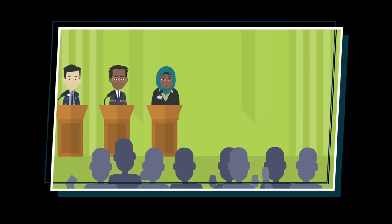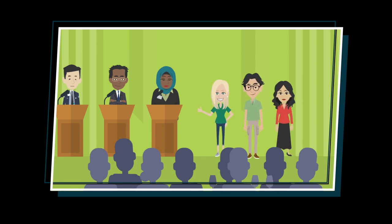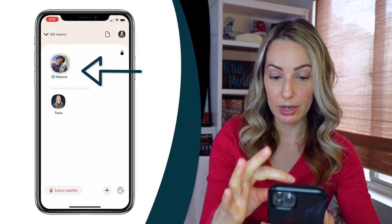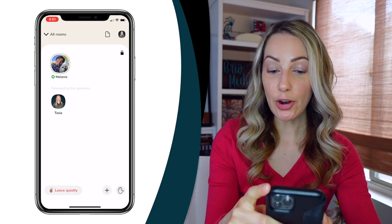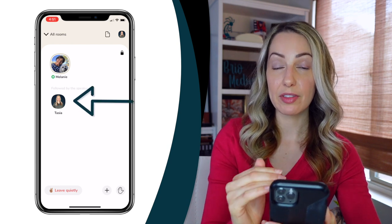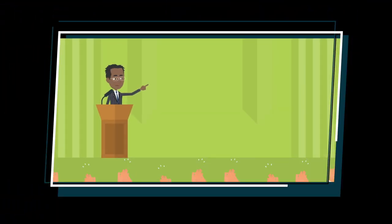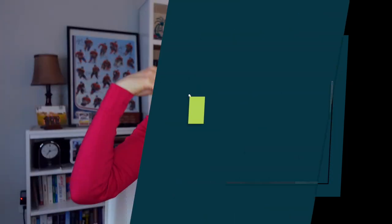A room on Clubhouse is just like if you were at a conference and you physically stepped into a room to listen to a speaker. There could be one person or multiple people on the stage. When you enter a room, the people on stage appear at the top section of your screen. Underneath them is the section of users the speakers follow, and then underneath those is everybody else. Rooms are really the cornerstone of Clubhouse — think about how much money you'd spend to go to a conference and listen to the best people in your industry speak. That's literally Clubhouse, right at your fingertips, for free.